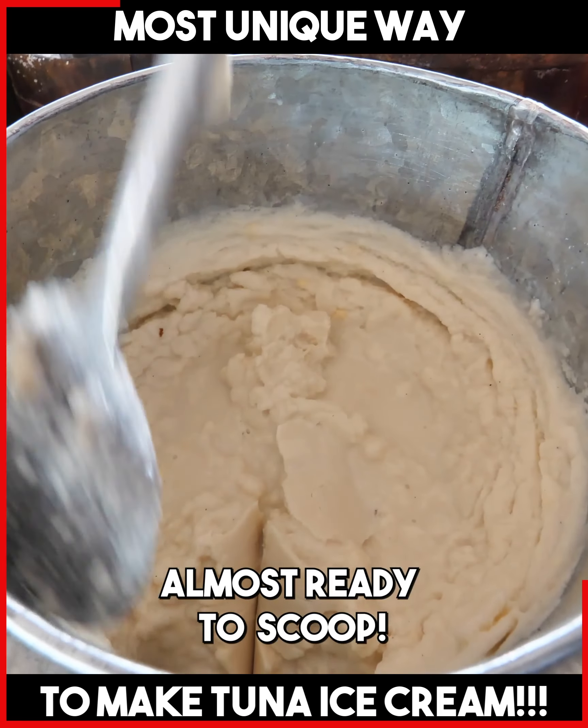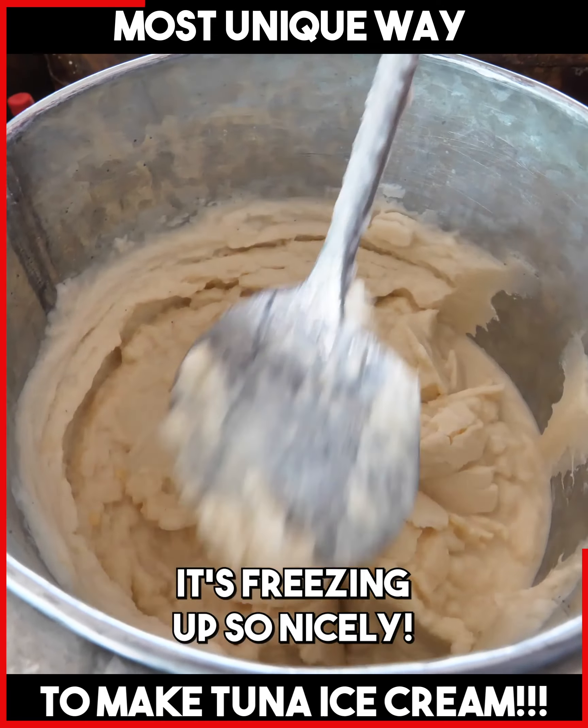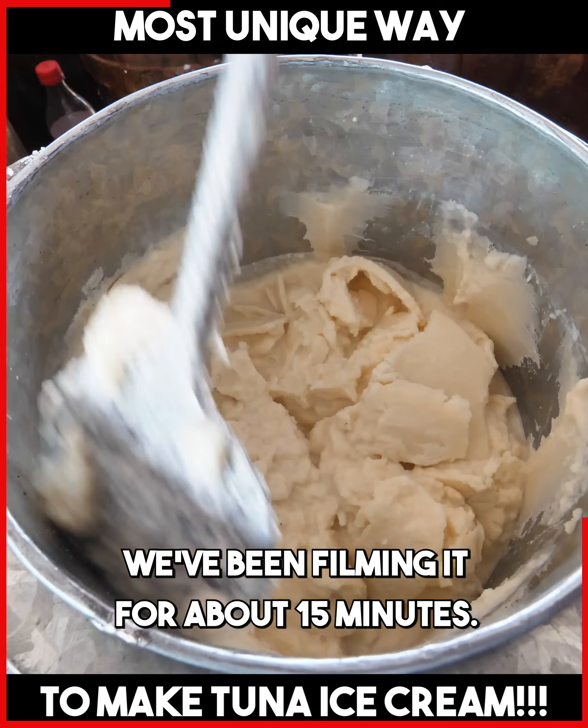Let's go. There it is. And now the burnt milk ice cream is freezing up. We've been filming it for about 15 minutes.